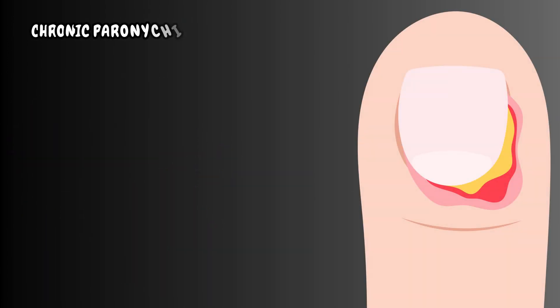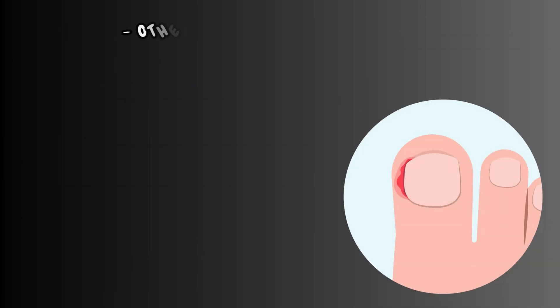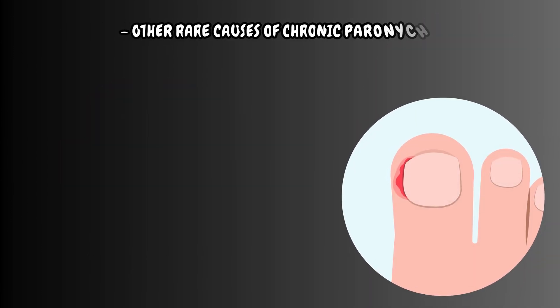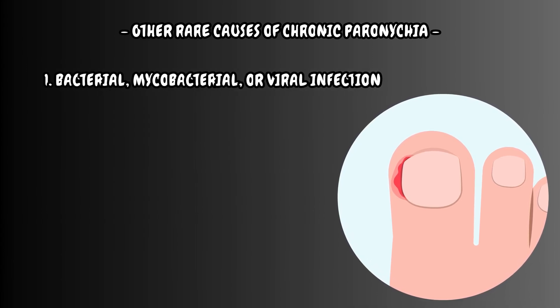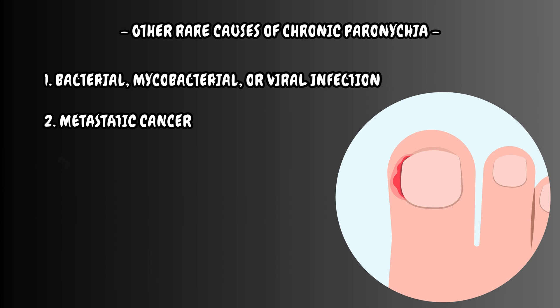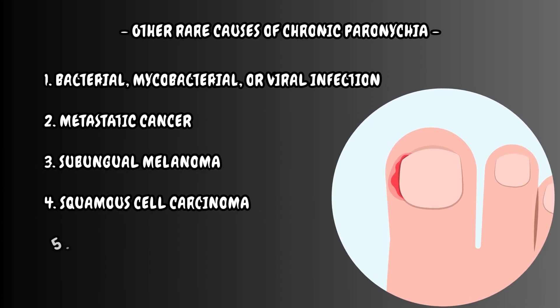Chronic paronychia is caused primarily by the fungus Candida albicans. Other rare causes of chronic paronychia include bacterial, mycobacterial, or viral infection, metastatic cancer, subungual melanoma, squamous cell carcinoma, and Raynaud's disease.